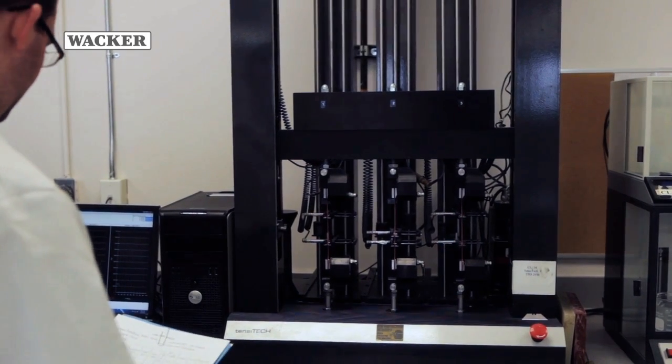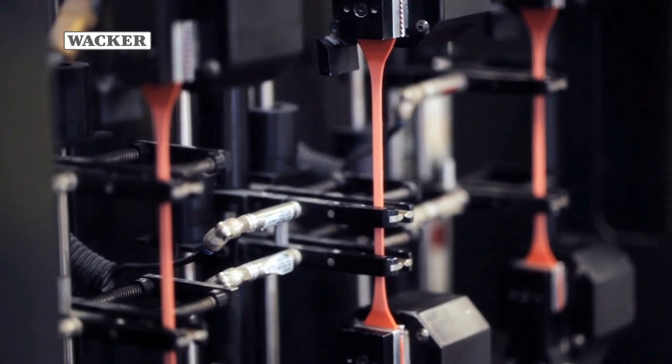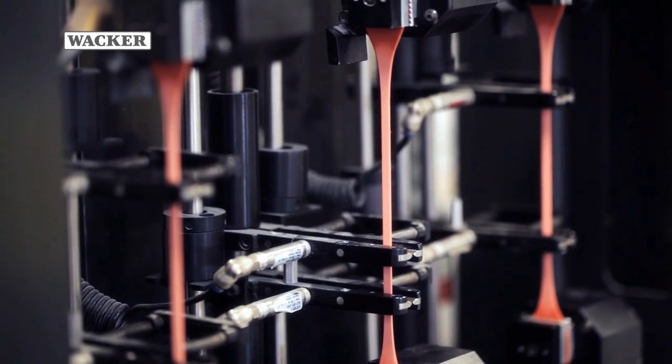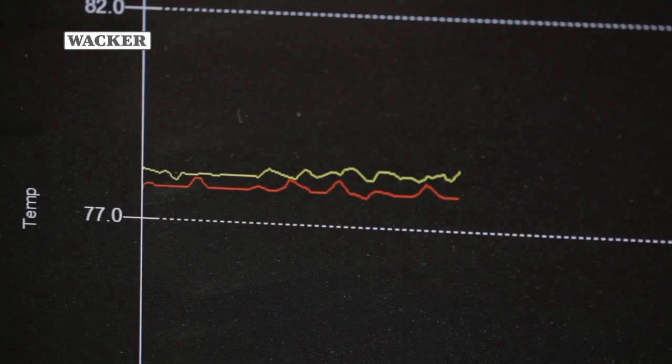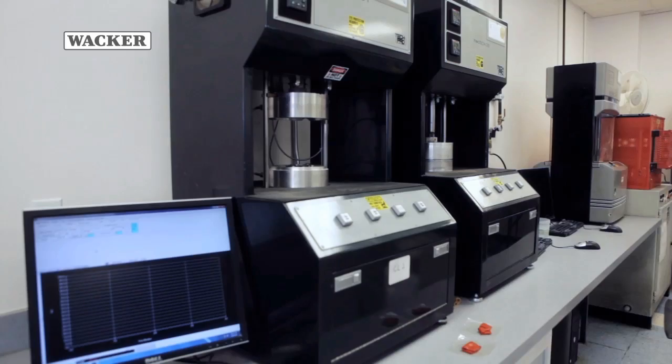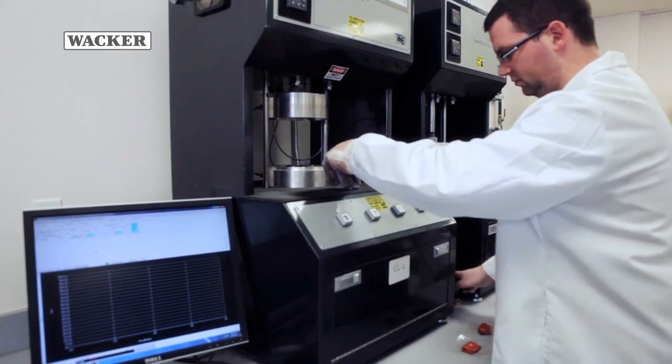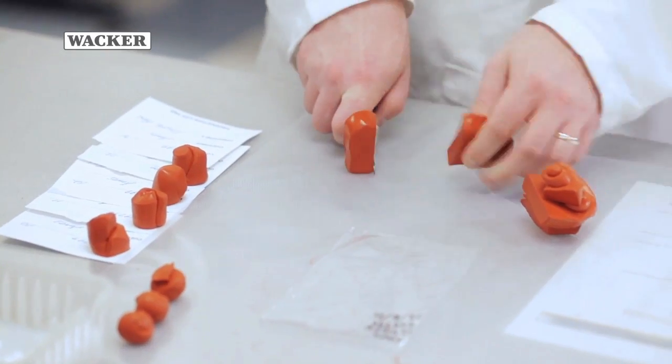This tester, called the Tensitec III, is designed to test three rubber or textile samples simultaneously. The dumbbell is stretched to test strength and density and ensure the sample meets the customer's specifications. Once the technical manager has determined a formula meets the customer requirements, the custom compound production can now begin.